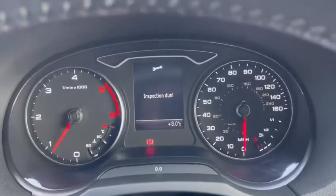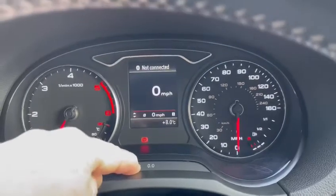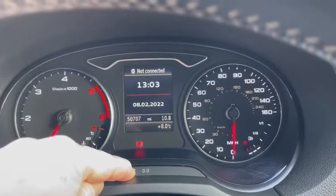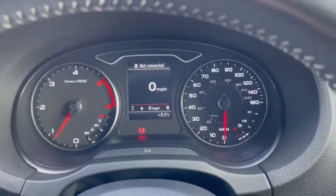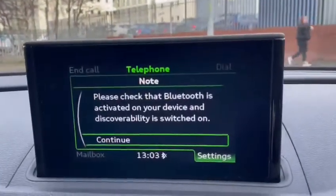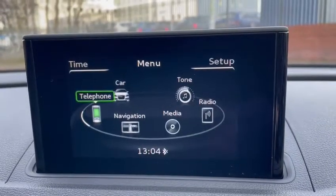Service is due, which we will carry out before the new owner takes delivery of the car. The mileage is 50,707 — for a 6 year old car that is low mileage. Obviously Bluetooth for the phone and Audi's multimedia information system as well.